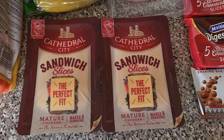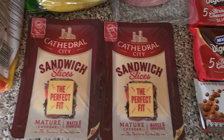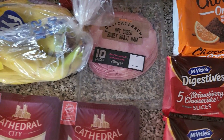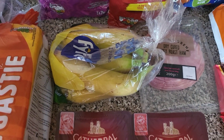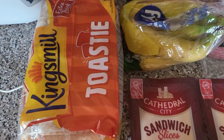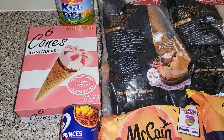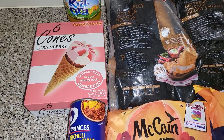Two lots of the Cathedral City Sandwich Slicers just for sandwiches, and then some ham to go with them, as they like ham and cheese in their sandwiches mostly. Then we also got some bananas and some toasty bread. We also got some of these strawberry cones — they're really enjoying the Cornetto style ice creams for their pudding.